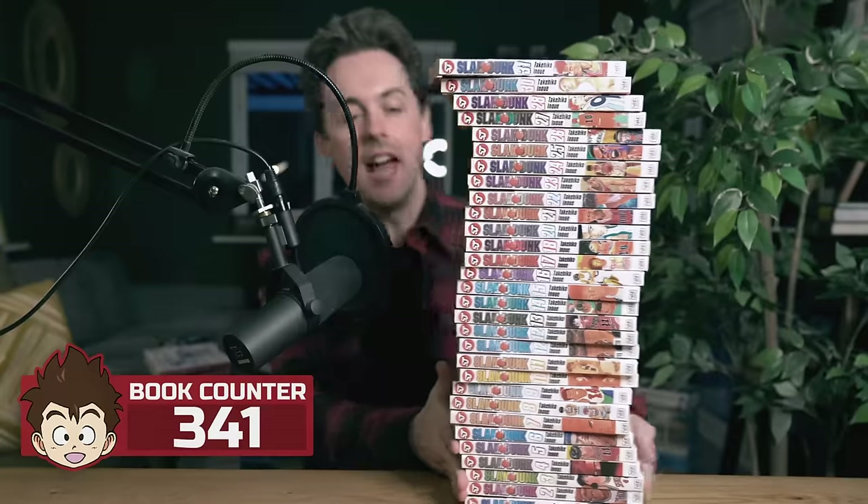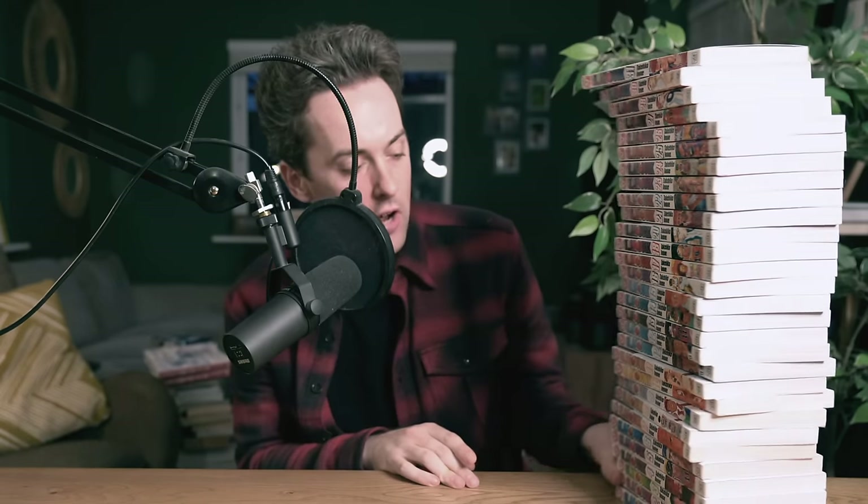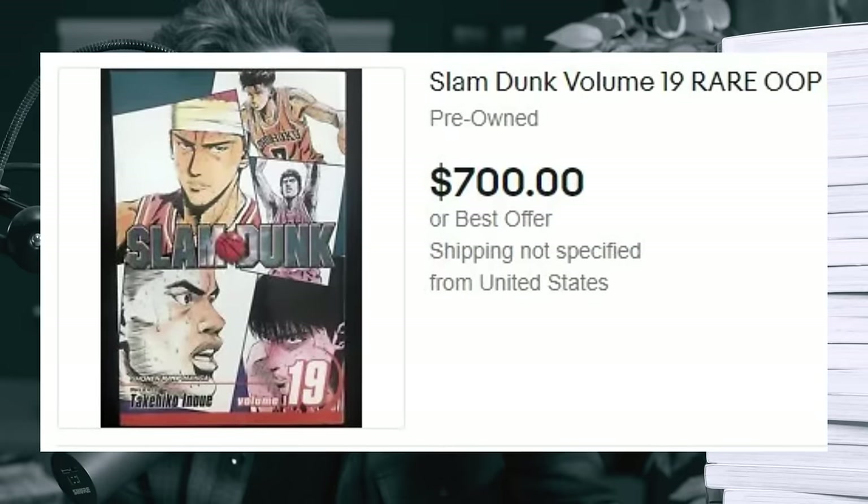Slam Dunk. Getting the full collection of Slam Dunk is like throwing 50 consecutive shots from half court and swishing them all, because I have — and I kid you not — tried for over a year and a half to find volume 19. Volume 19 doesn't exist on planet Earth for a reasonable amount of money, and I refuse to start this series without it. What happens in volume 19? It must be something because it doesn't exist on this planet anymore.